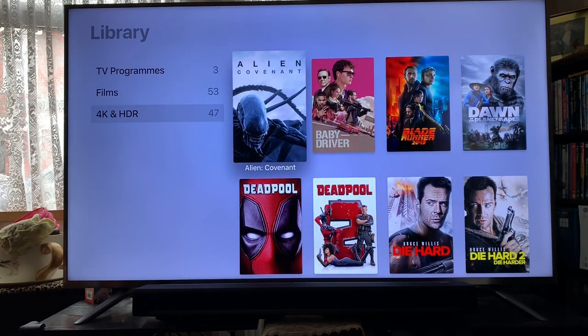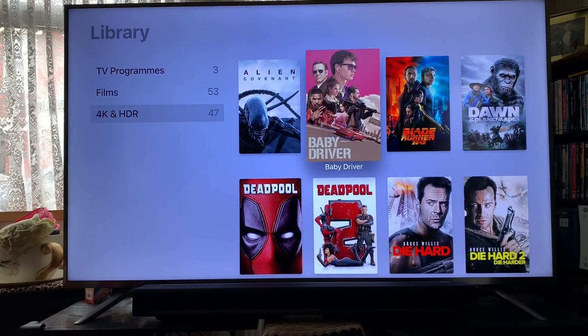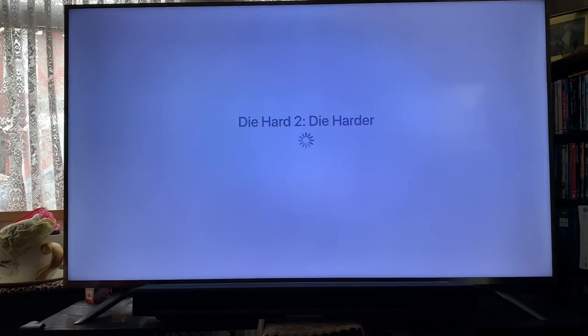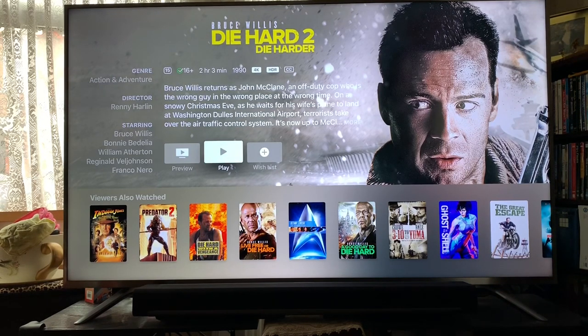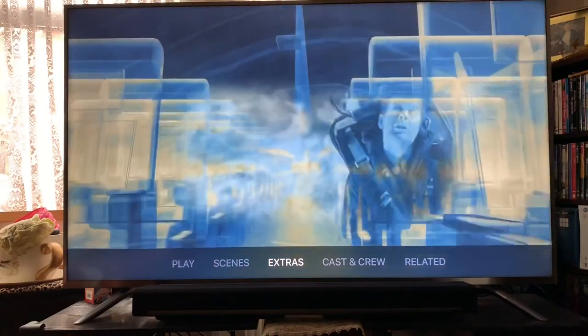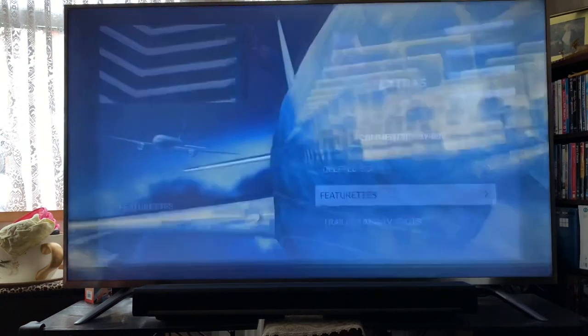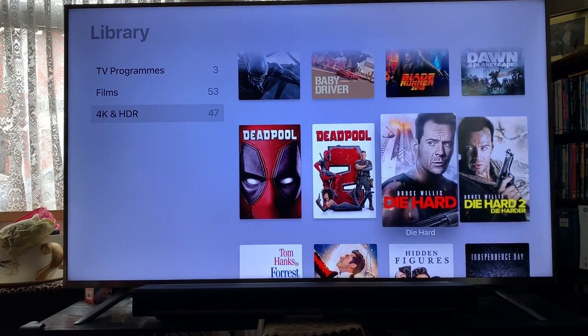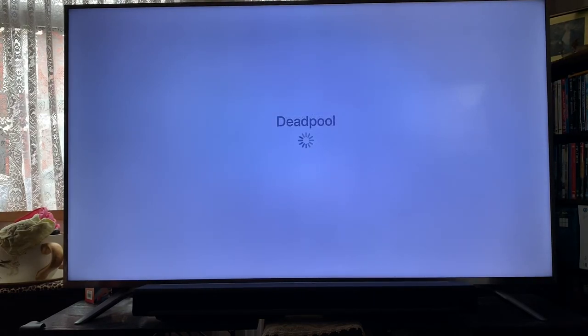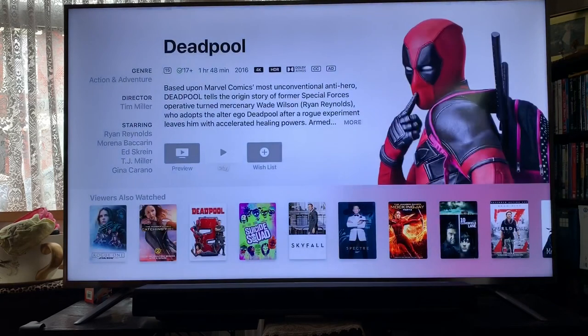I've got Alien: Covenant, these are all 4K and HDR. Baby Driver — most of these picked up for £2.99 each. Dawn of the Planet of the Apes, Die Hard 2 — now Die Hard 2 is not available on physical media in 4K, but as you can see at the top it's 4K and HDR. Die Hard 4.0 is also available in 4K. Both Deadpools came as a package for just under six pounds, both in 4K HDR with Dolby Atmos.